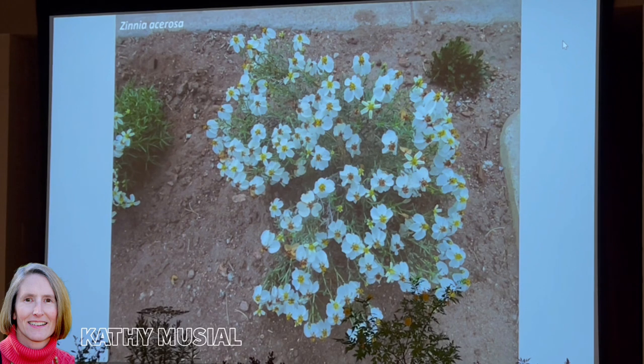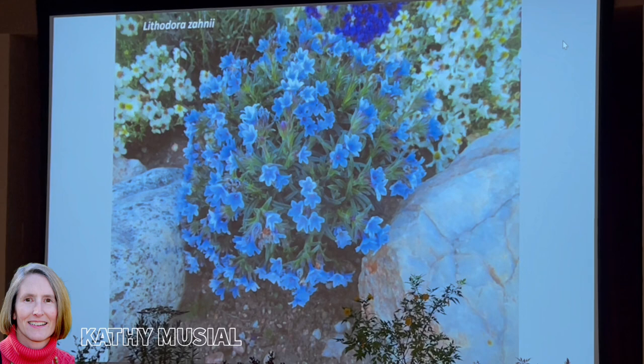Back to the white flowers — there are two zinnias I want to talk about. Zinnia acerosa: the foliage is a little scruffy, but it blooms all year with white flowers. It's another southwestern native perennial — unlike the typical garden zinnias which are annuals, this is a perennial. It will reseed a little bit and sometimes sends out suckers. Again, a tough little plant for hot, dry sites, good mixed with other things.